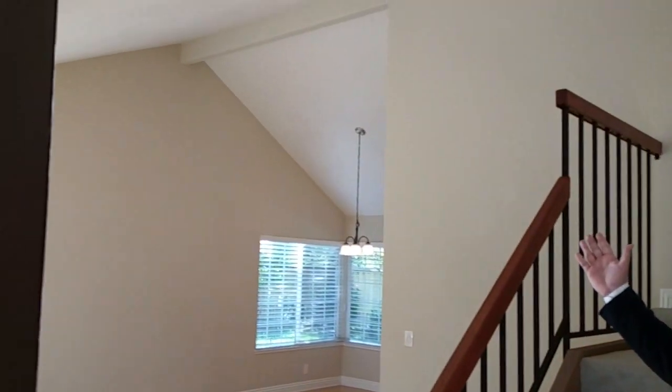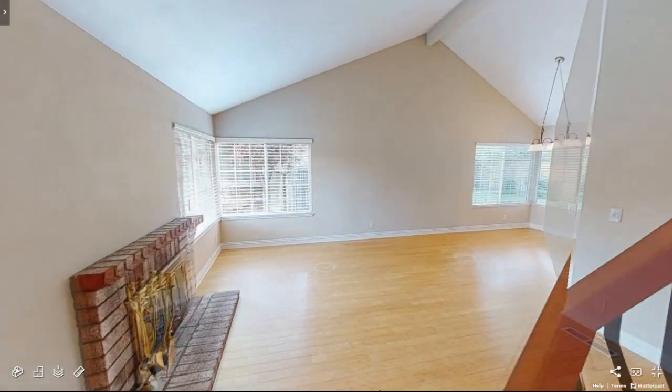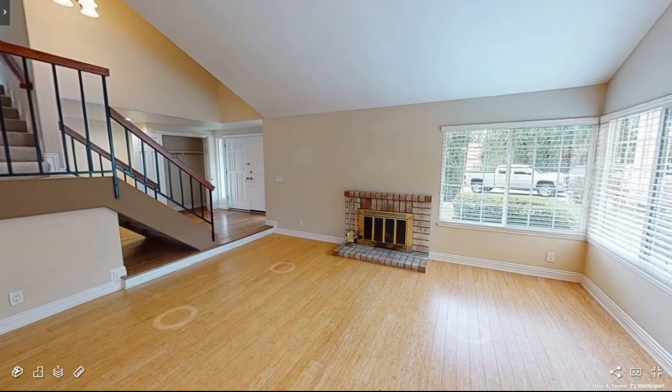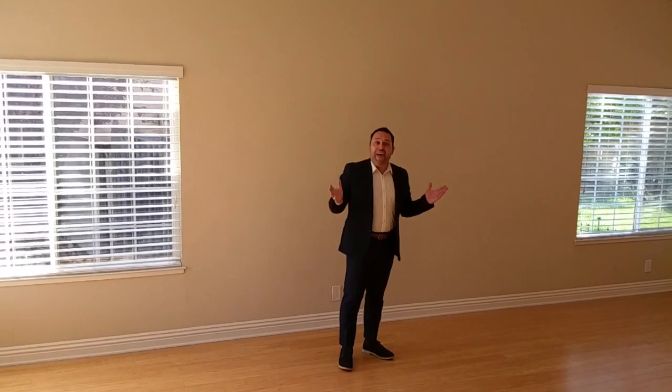One of the first things you notice as you enter the home is the vaulted ceilings, otherwise known as church ceilings, which enters into the front room or the formal living room, which then L-shapes into the dining area.